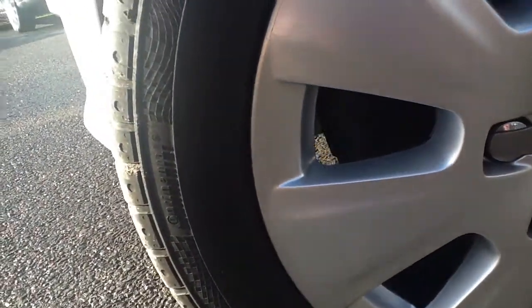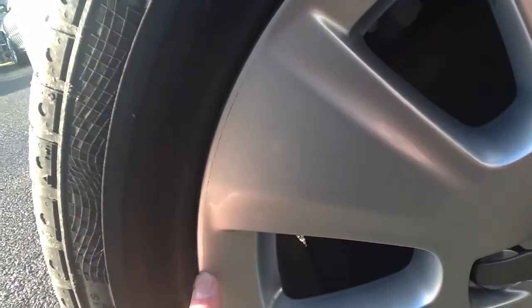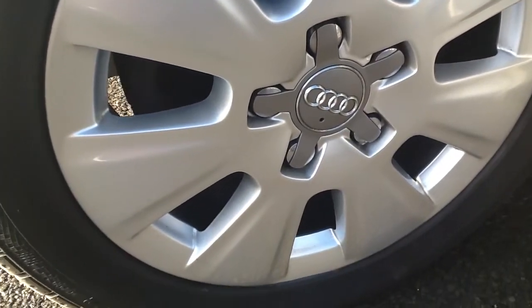The only thing I can see wrong with this wheel is some very light scratches on the outer wheel — there and just at the top here. A few touchings and that will not be a problem.